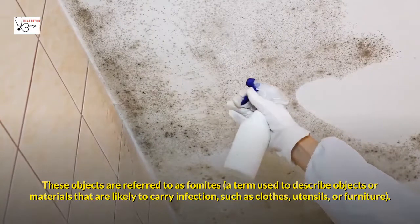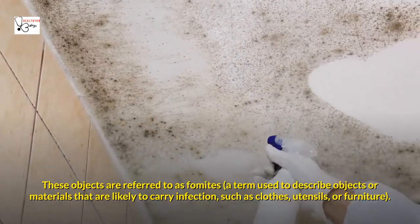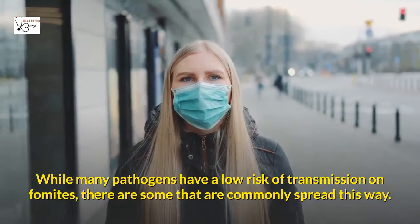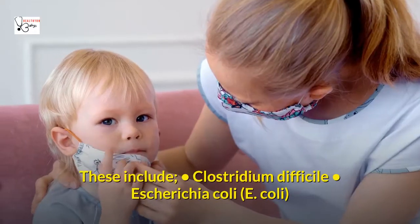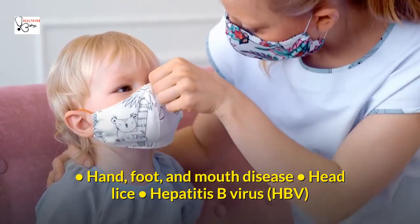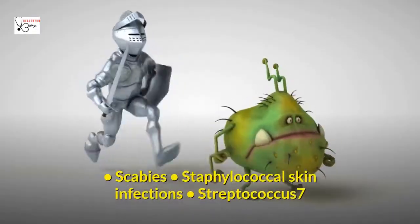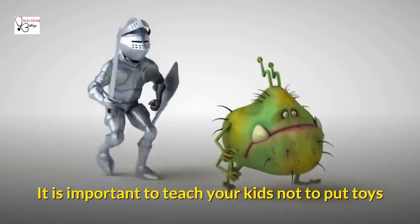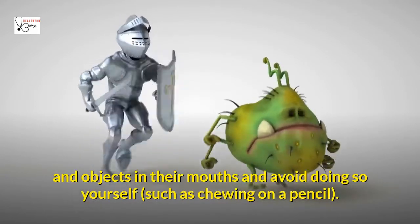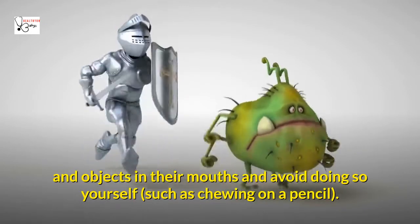These objects are referred to as fomites — a term used to describe objects or materials that are likely to carry infection, such as clothes, utensils, or furniture. While many pathogens have a low risk of transmission on fomites, there are some that are commonly spread this way. These include Clostridium difficile, E. coli, hand foot and mouth disease, head lice, hepatitis B virus (HBV), influenza, respiratory syncytial virus (RSV), rhinovirus associated with the common cold, scabies, staphylococcal skin infections, and Streptococcus. It is important to teach your kids not to put toys and objects in their mouths, and avoid doing so yourself, such as chewing on a pencil.